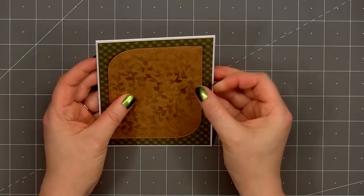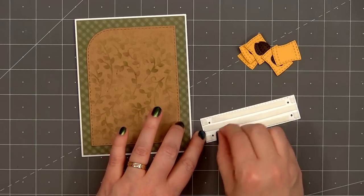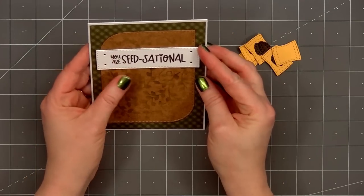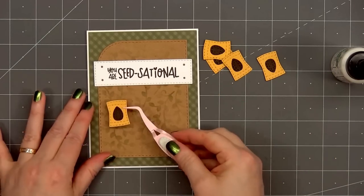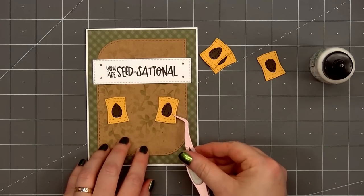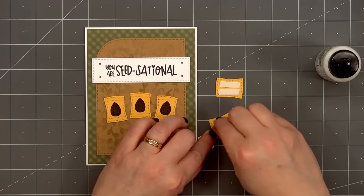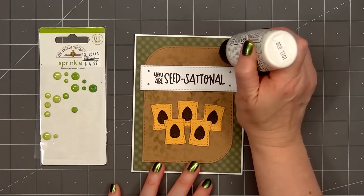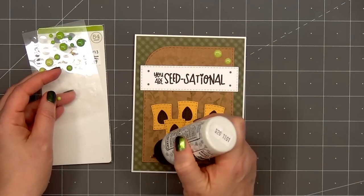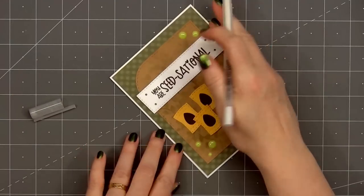For a sentiment I've already stamped and cut this out — you are seed-sational. The sentiment is from the Plants for Sale stamp set and the stitched rectangle piece is from the original Build-A-Booth die set. I have foam dimension on the back. I'll remove the release paper and adhere the sentiment toward the top portion of the card. Next I'll add several bags of seeds. I cut out the bags from some mustard yellow cardstock and the seeds from some dark brown cardstock. I'll add three of the seed bags down using glue and the two in front I'll pop up using some foam dimension. For embellishments I'm using some sprinkles from Doodlebug in this pretty green color. I'll add two in the upper right-hand corner, three in the lower left-hand corner, and these are fairly old so I am adding a drop of glue to adhere them to my card.